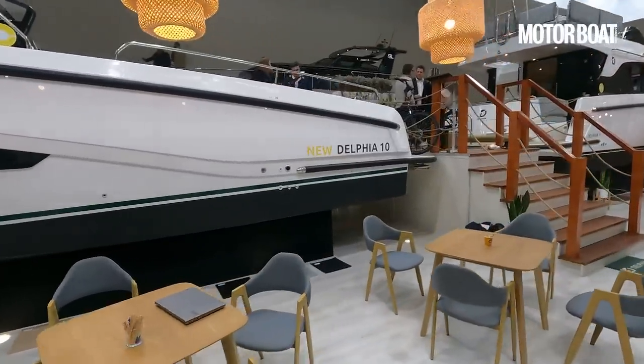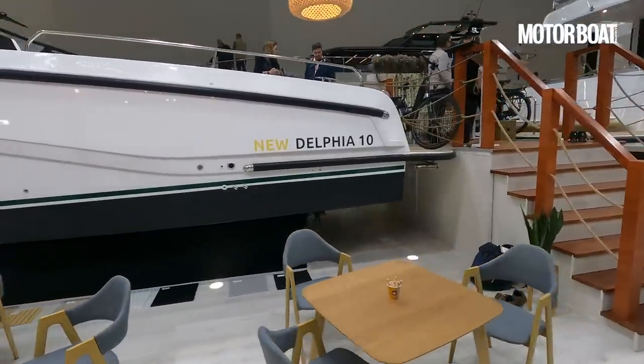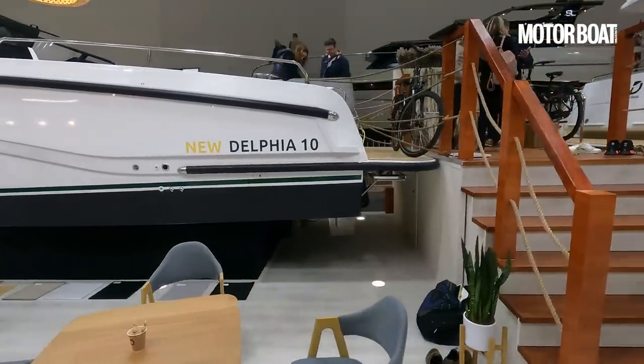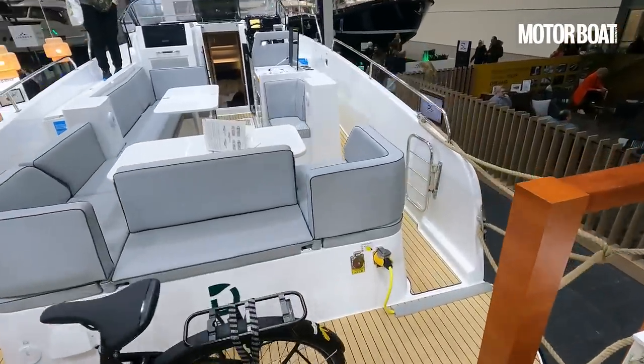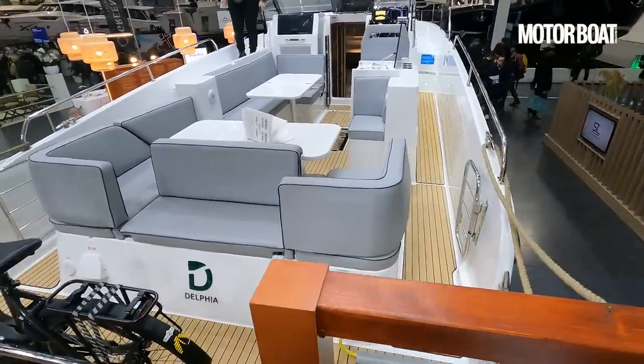The design of this boat is by very well-known English designer Tony Castro, and the brief was to create a really well thought out but affordable inland waterways cruising boat.